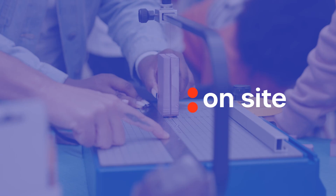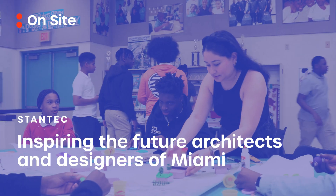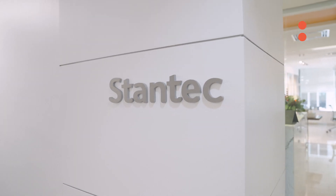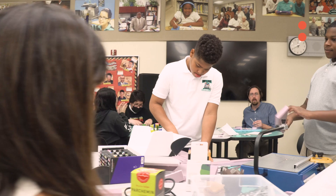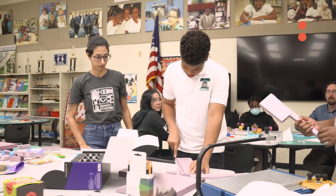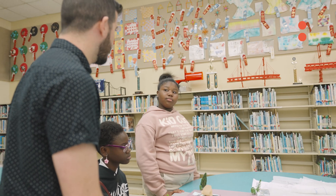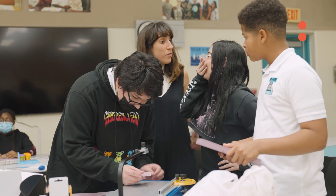They generally have an impression that we're like construction workers with hard hats that are actually physically making the buildings. The fact that we're an integrated services practice — meaning we do architecture and engineering all in-house together — gives us a great opportunity to show them people in those roles. It gives them an idea of what it means to create something, to design something, and to work on building a community.